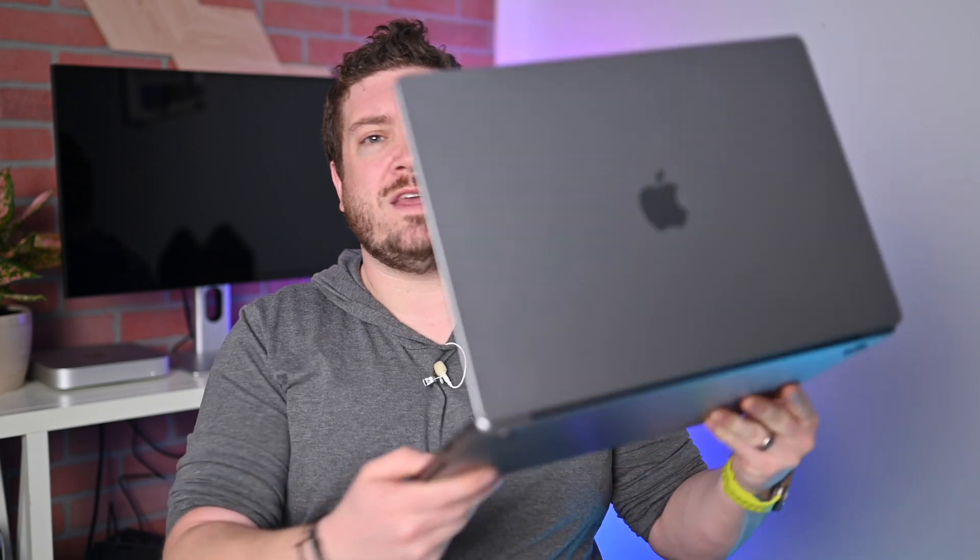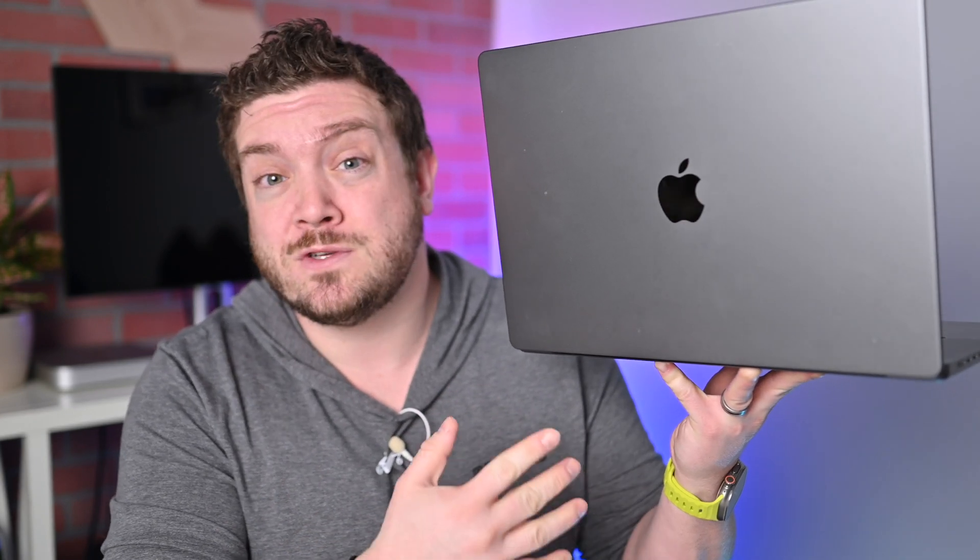Let me know what you guys think of the new 16-inch MacBook Pro with Apple's M2 Series Silicon in the comments below or on Twitter at Andrew_OSU. If you'd like to grab any of Apple's new Macs, I have some deals listed in the description — be sure to check those out. Stay tuned, got more videos coming your way.